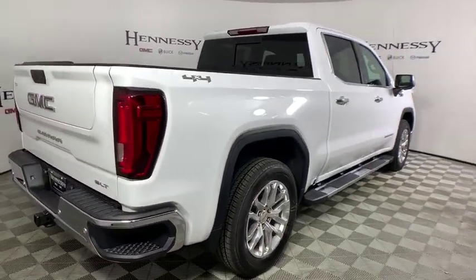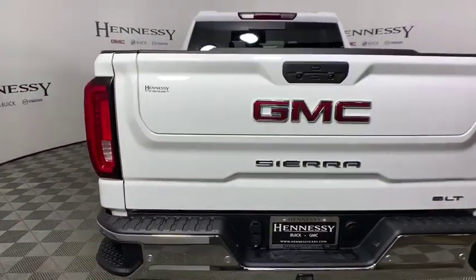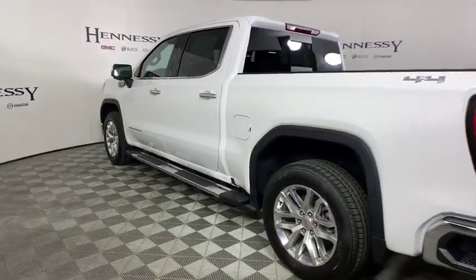The Sierra 1500 now comes with an automatic transmission that combines high-max hauling capability with precise control. This vehicle has less than 100 miles.